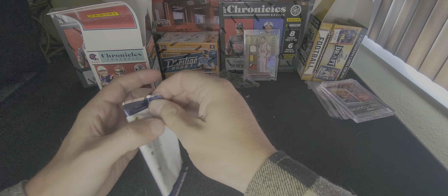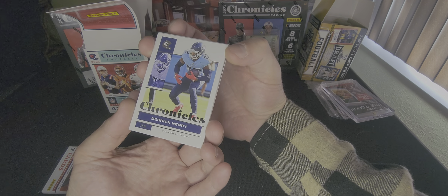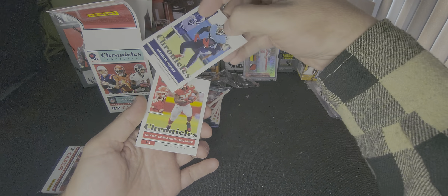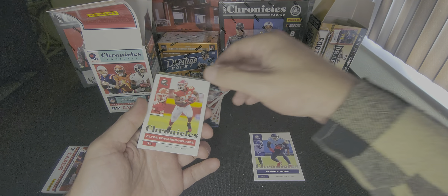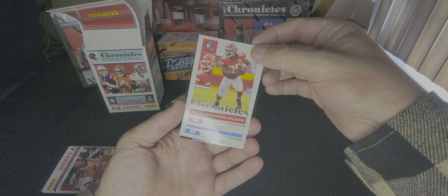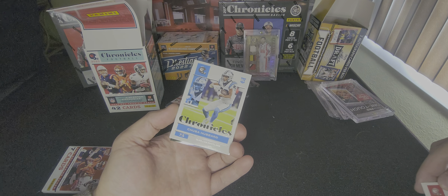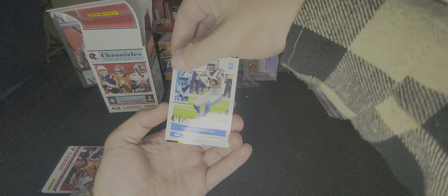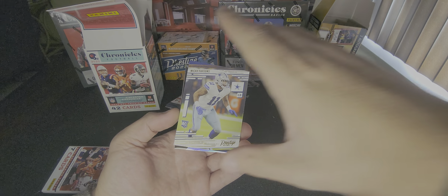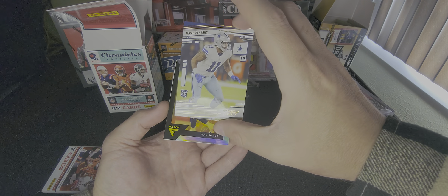First pack, let's see what we got. We have got Derrick Henry of the Titans. Remember, we're looking to see if we get anything numbered — I don't think we'll get much numbered-wise. Clyde Edwards-Helaire. Chuba Hubbard, Carolina. Hey, Micah Parsons! Now that right there is a cool-looking card.